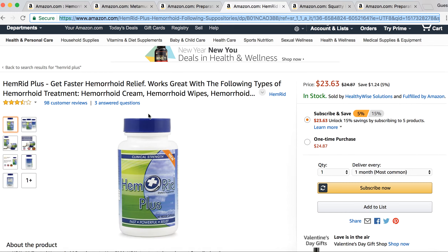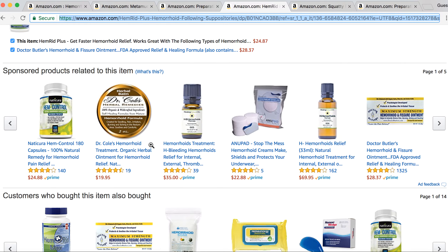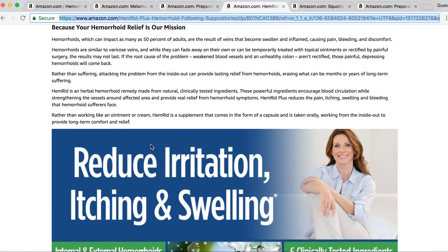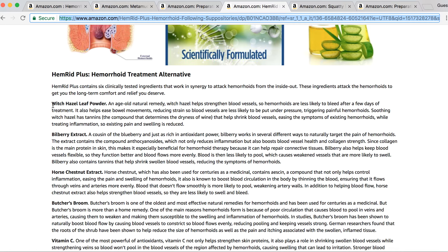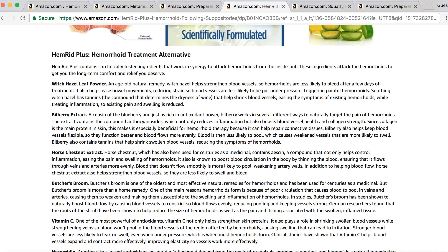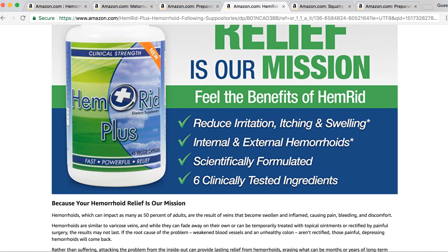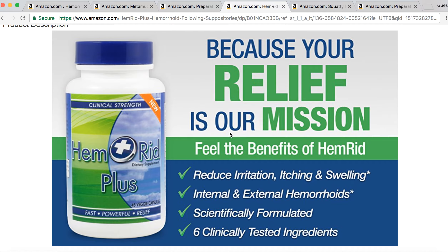Check out this hemorrhoid supplement on Amazon called Hemorrhoid Plus. It has witch hazel just like the creams and wipes do, but it also has a lot of other herbs. It's a great at-home remedy — it contains butcher's broom, vitamin C, hesperidin, bilberry extract, and horse chestnut. These are all great ingredients. Hemorrhoid Plus is a wonderful at-home remedy you can use in the privacy of your own home.